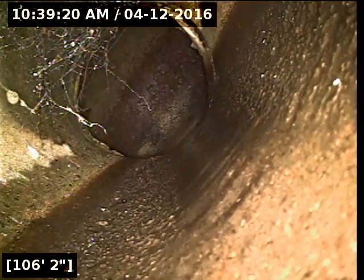We've got excellent flow all the way out to the main lateral here at 108 feet. Both the ABS and concrete portions of the line are in good shape. The sewer line is functioning properly at this time.